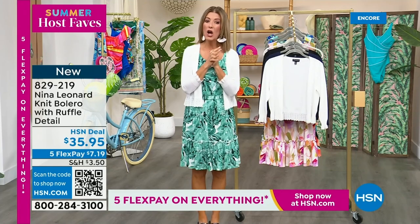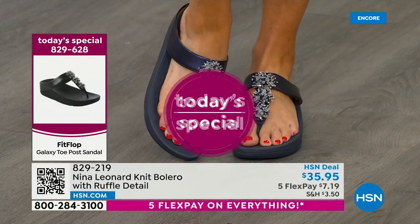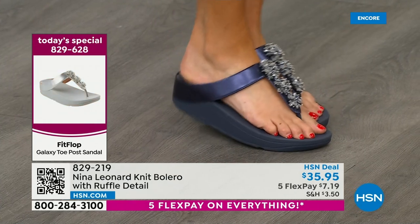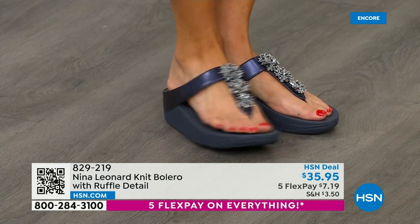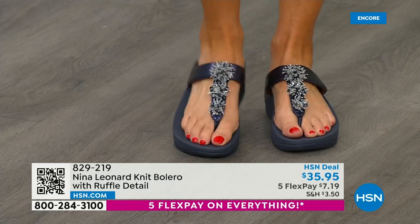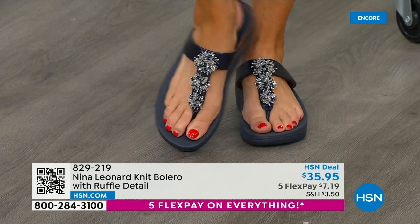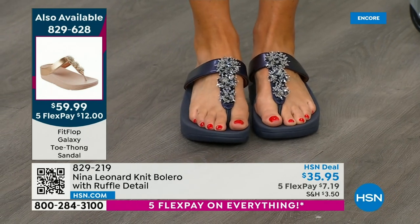Did you see our beautiful, fabulous Fit Flop? It's the wonderful toe post design with that fabulous micro wobble board, which gives you comfort and support and cushion, and that amazing anatomically correct contoured footbed. So you can be on your feet all day, but you also look absolutely fabulous. Talk about the sparkle, the shine, those beautiful clusters. We have navy, rose, gold, silver, and a great black. You pick your favorite color. Right now we have your size, and it's an unheard-of value for Fit Flop — $59.99.